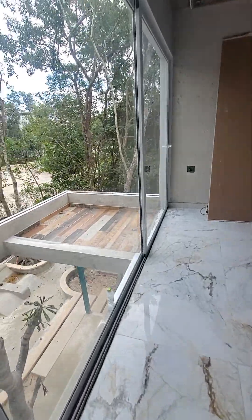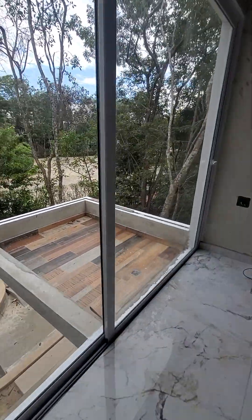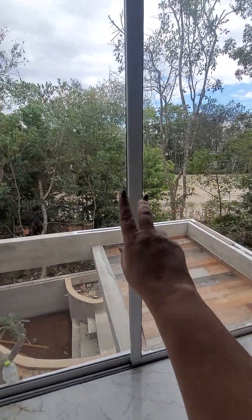This is our other bedroom with its own little porch, and this door slides all the way back as well.